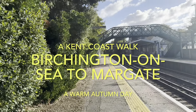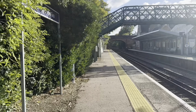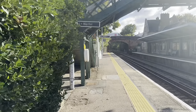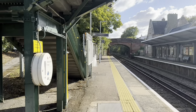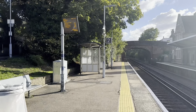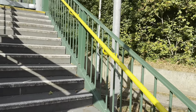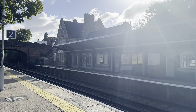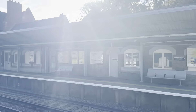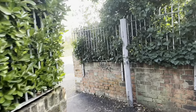Good morning! From a bright, sunny, and quite warm Birchington-on-Sea here in October in Kent, England. Today I'm going to take a nice walk, and hopefully this weather will remain for the rest of the day. It's not a particularly long walk — should take an hour and a half to two hours. I'll be walking to the nearby seaside resort of Margate. From a quiet Birchington-on-Sea railway station, let's head off and get down to the coast. The app I'm going to be using today is the Go Jaunt app.